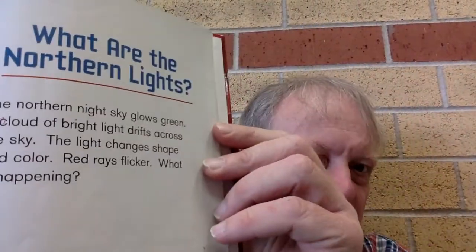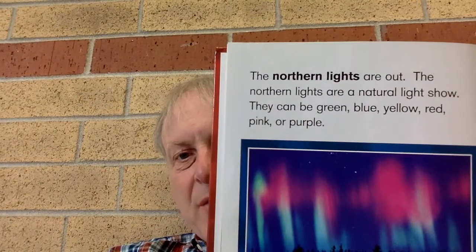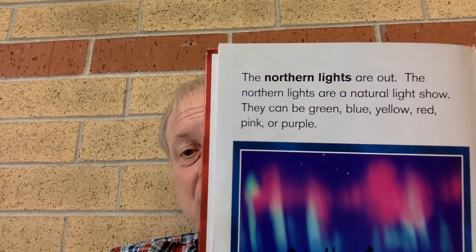What are the northern lights? The northern light sky glows green. A cloud of bright light drifts across the sky. The light changes shape and color. Red flames flicker. What is happening? The northern lights are out.